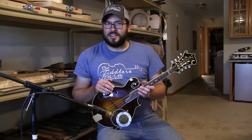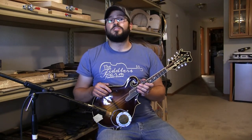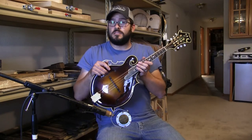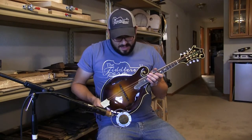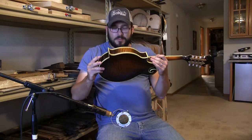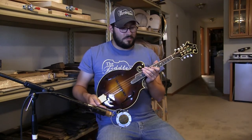Hey everybody, Nick Dumas here, coming to you from New Hartford, Iowa at the Hind Custom Instruments shop, right here where this beautiful new mandolin was very recently put together. This is Hind MF number 44, one of the heritage models that Steve has been building.